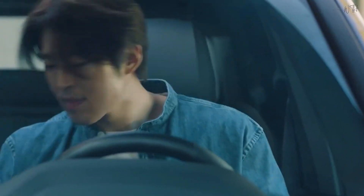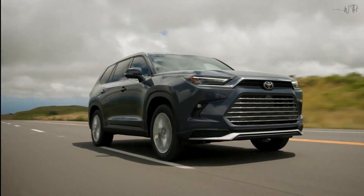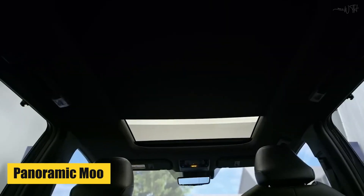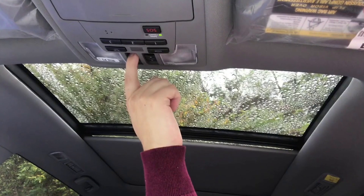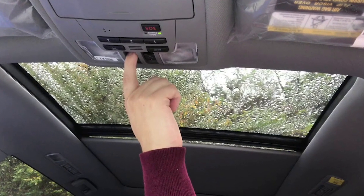JBL Premium Audio: This audio system delivers exceptional sound quality, elevating your driving experience with immersive music and crystal clear audio. Panoramic Moonroof: The panoramic moonroof lets in natural light and offers stunning views for passengers.